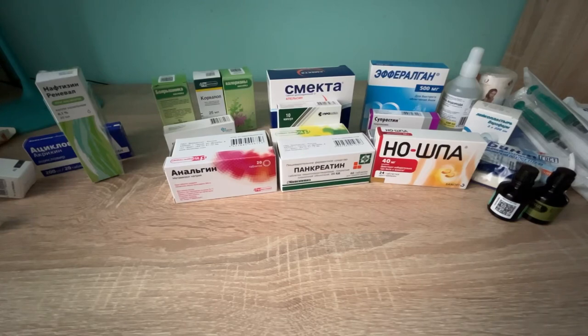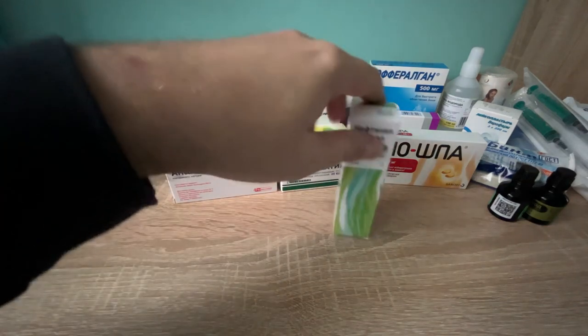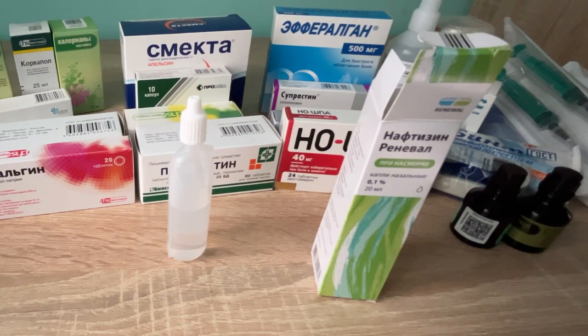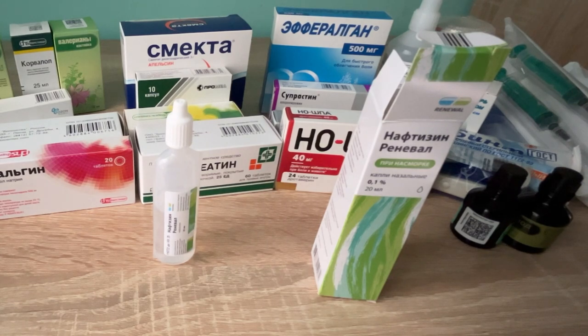For rhinitis — just the nose — naftizin can help us. It's an alpha-adrenergic stimulant which has rapid and prolonged vasoconstrictive effects on the vessels of the nasal mucosa, reducing swelling, hyperemia, and exudation.